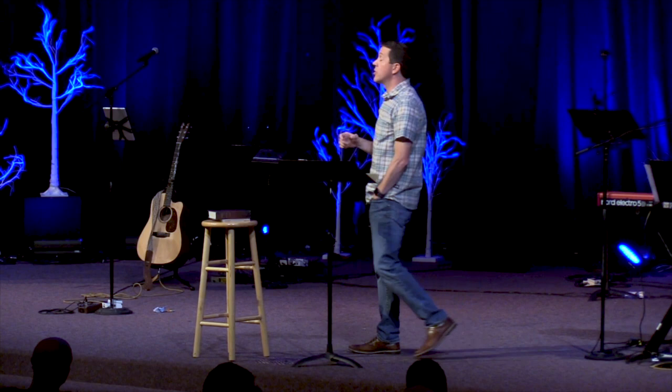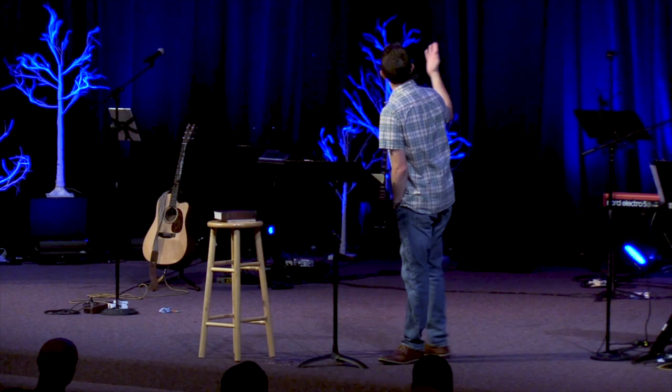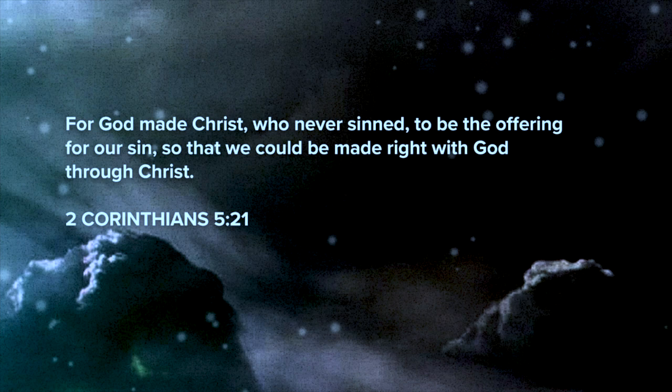That's what Jesus did — Jesus sacrificed himself, stood in our place, so that we could be redeemed, bought back, and live free. 2 Corinthians 5 says: 'God made Christ, who never sinned — that's what made him the perfect sacrifice — to be the offering for our sin, so that we could be made right with God through Christ.' Jesus gave his life; he was punished for us in our place because we could never repay the debt.